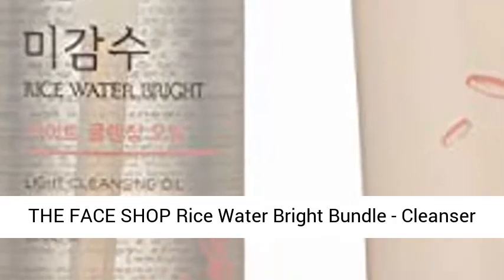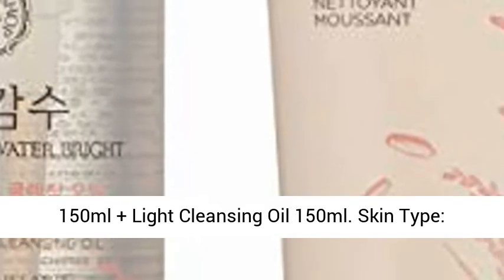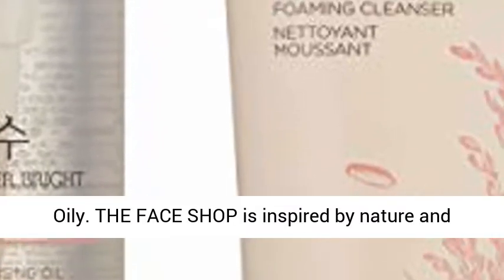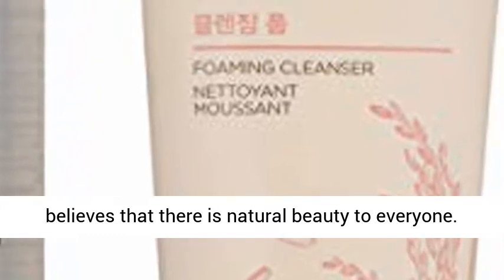The Face Shop Rice Water Bright Bundle — Cleanser 150ml plus Light Cleansing Oil 150ml, for oily skin. The Face Shop is inspired by nature and believes that there is natural beauty in everyone.